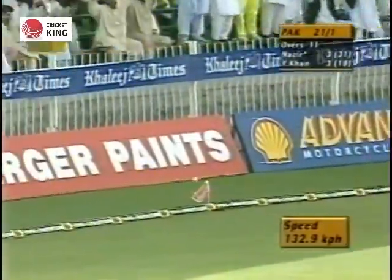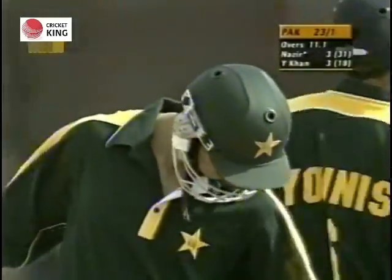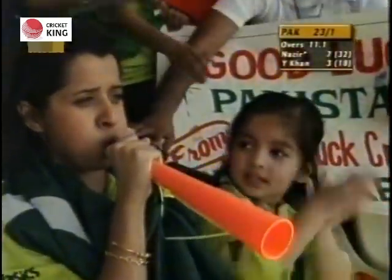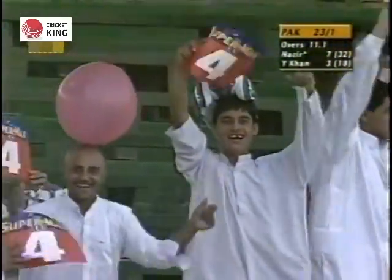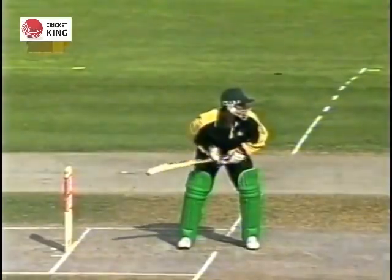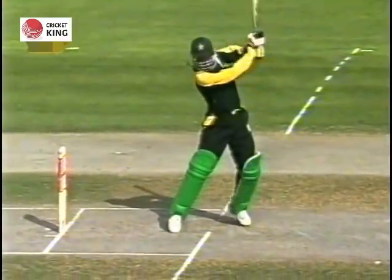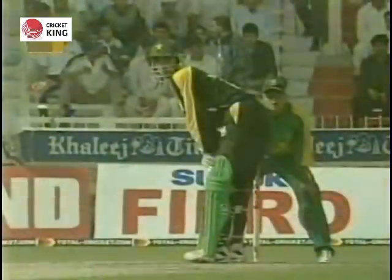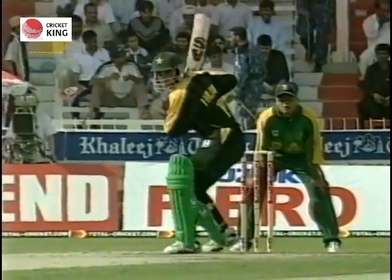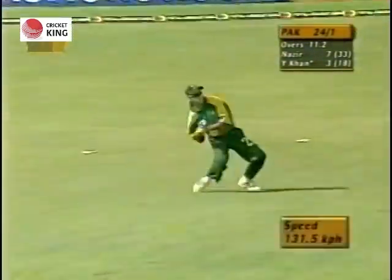That's nicely played into the gap and through the offside field — a lovely shot from Imran Nazir onto the back foot. When he hits them he certainly hits them hard. Imran has been timing the ball rather nicely; not getting the results, he's been out there now for 32 balls, but this one was beautifully timed and placed very well off the back foot.